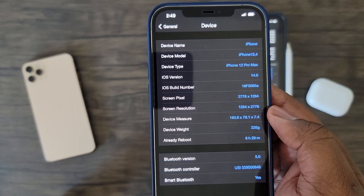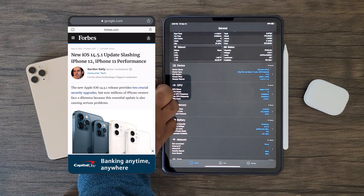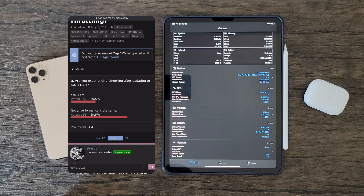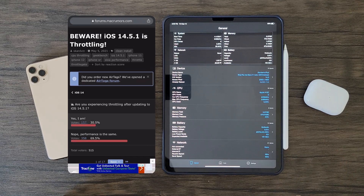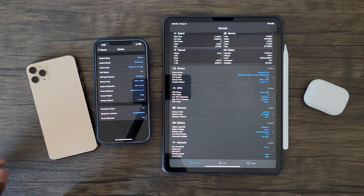Before jumping into iOS 14.6 results, after reading many comments in my prior videos and seeing a number of iPhone owners report performance issues after updating their devices to iOS 14.5.1, I first wanted to investigate the claims. I wanted to see if iOS 14.5.1 is actually severely throttling the performance of both the iPhone 11 and iPhone 12 series, as many have reported.